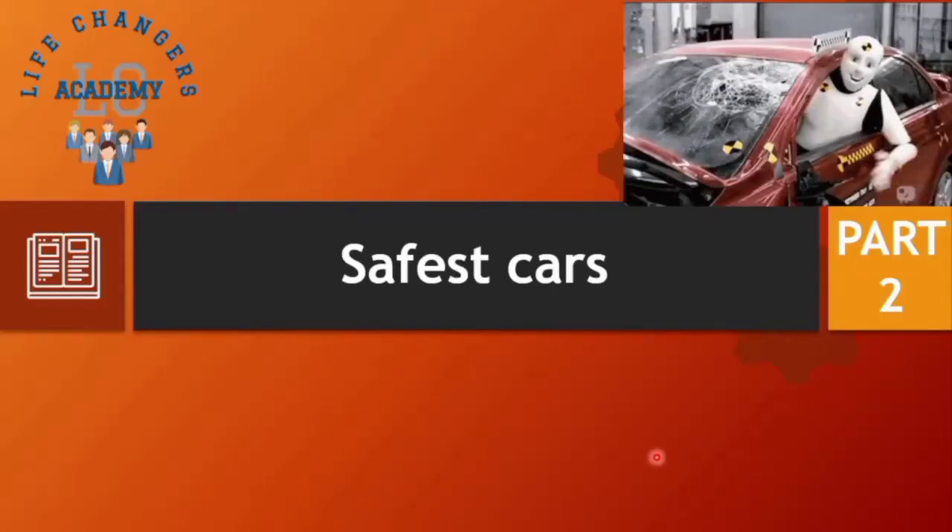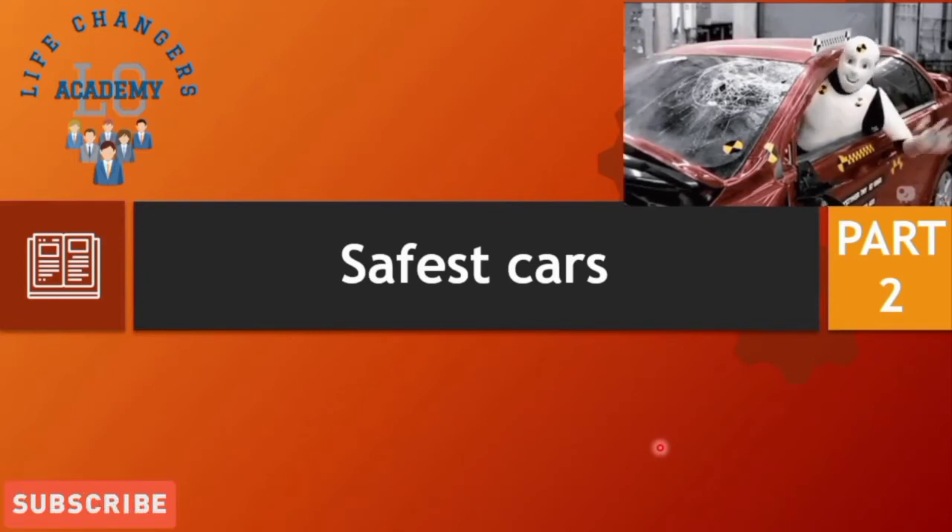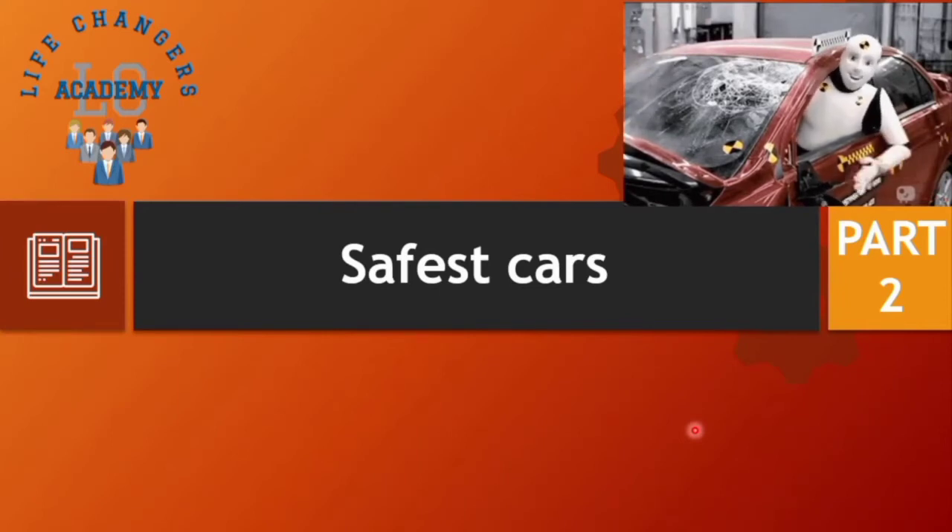Good evening everyone, welcome to LC Tech Series on Safest Cars, Part 2. Last week we covered the safest cars introduction — what norms we follow in India and when the importance of safest cars was implemented. If you want to check that video, see the link in the description. Now we go for Part 2, where we'll see what tests are done for the safest cars.